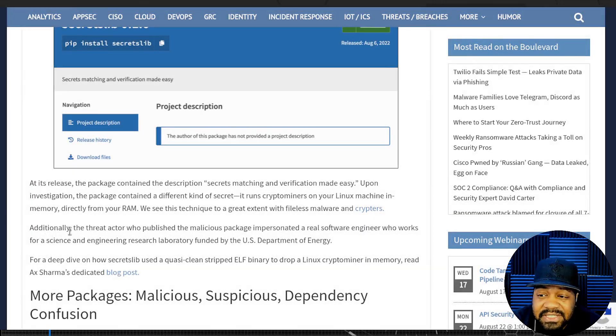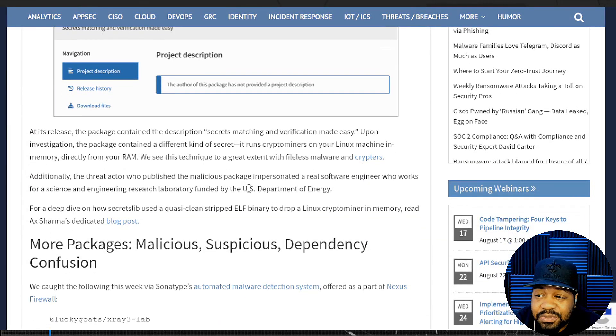Additionally, the threat actors who published the malicious package impersonated a real software engineer — that's the crazy part. They impersonated someone who actually creates software, has accounts, and has a reputation, to put it out there as a legitimate Python package.